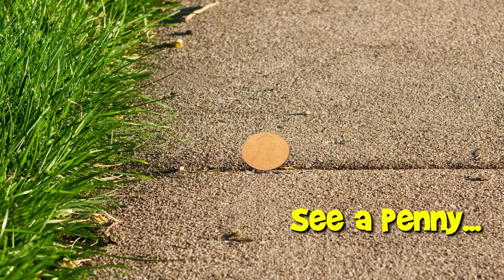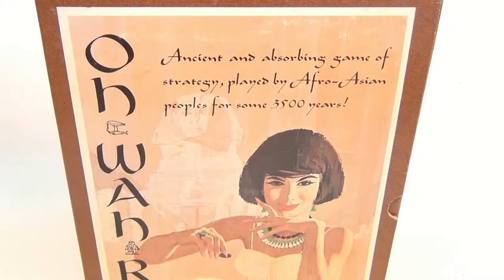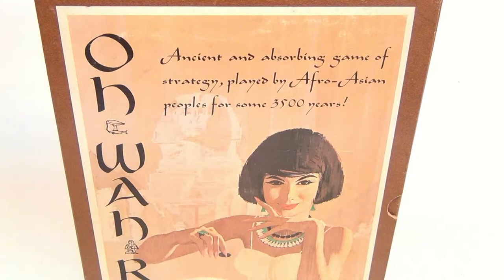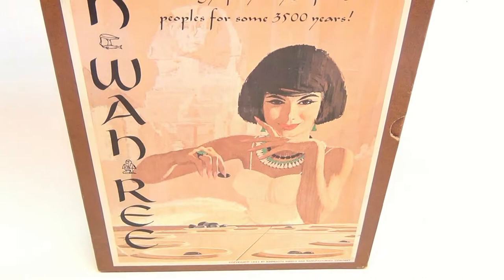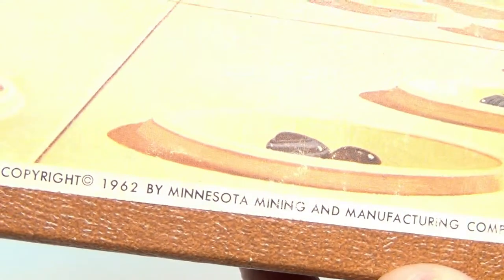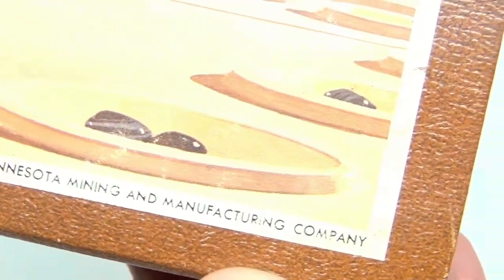You are now watching a Lucky Penny Shop product feature. You've seen the introductory video with the original six games — now we're taking it one by one. This one is Oh-Wah-Ree. These are 3M Bookshelf Games, and this one is dated 1962 by the Minnesota Mining and Manufacturing Company. Pretty cool cover.